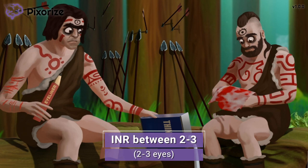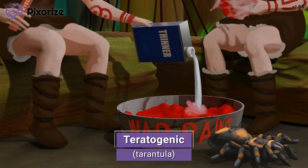Just remember two to three eyes to remember INR's sweet spot between two and three. Afterwards, take a look at the tarantula — in this jungle war zone, tarantulas are pretty common. Here at Pixerize, we use a tarantula to symbolize when something is teratogenic — it's the teratogenic tarantula. Warfarin is teratogenic and its use can lead to various birth defects. As such, warfarin is contraindicated in pregnancy.